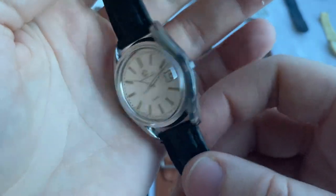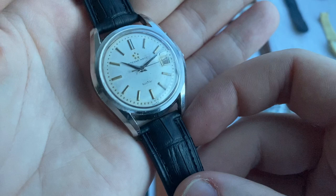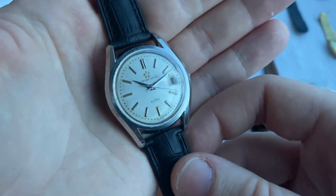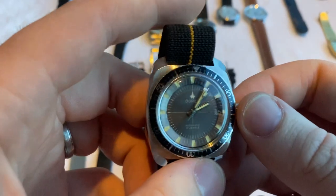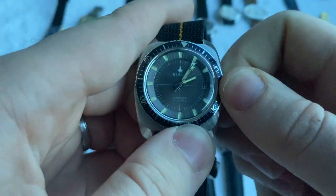Then we've got this 1960s Eterna Kontiki — original but the case has been polished, crown and crystal replaced. White dial in decent condition but does have patina, nice logo on the case back.